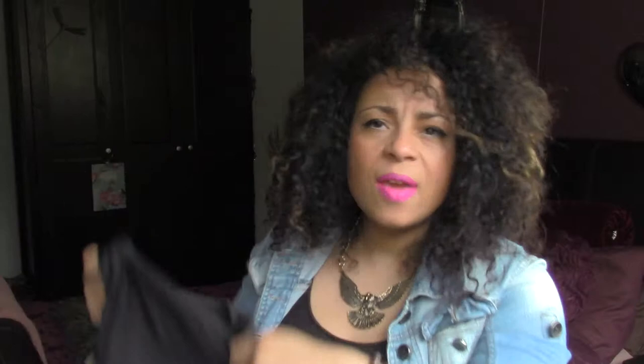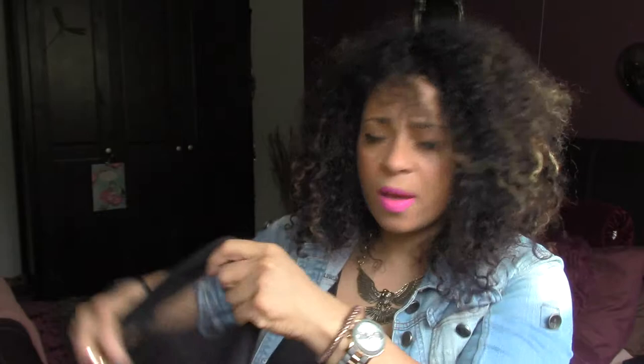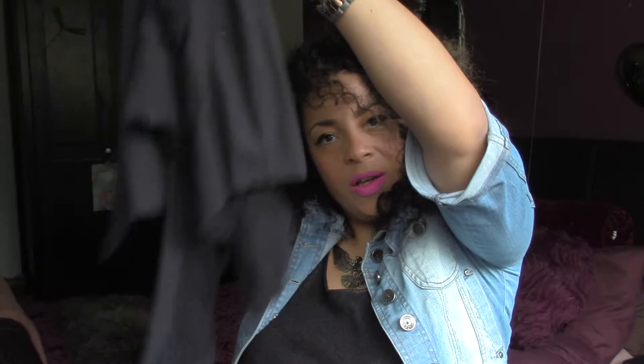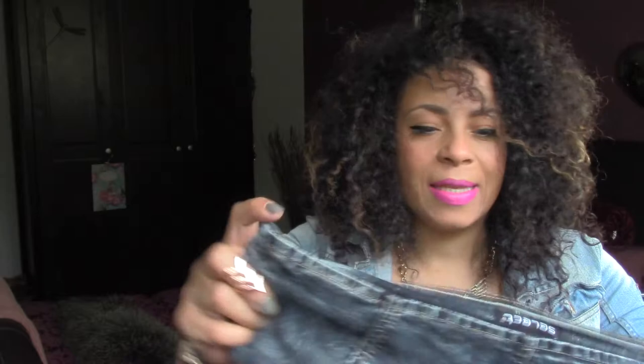You guys remember the consignment store that I go to in the town where I live? Well I picked up this. The only way I can describe it is a waistcoat, although that does make me quite unhappy saying that I own a waistcoat. Originally it was from Religion. It's quite long and then it has this sort of distressed ruched edging to it. It's quite long for those of us that have a bit of junk in the trunk. We'll rock that this summer, no doubt.